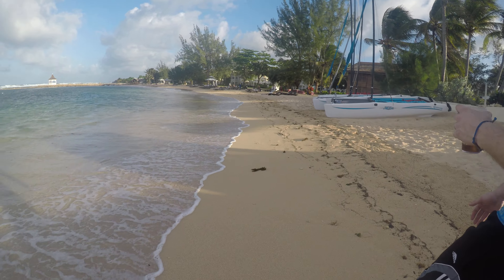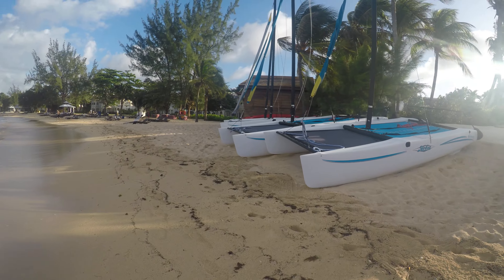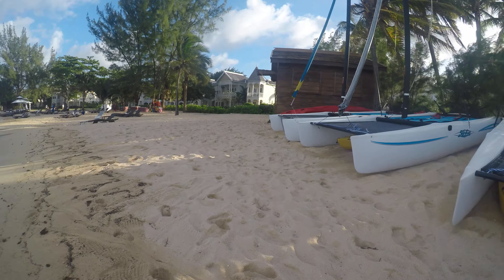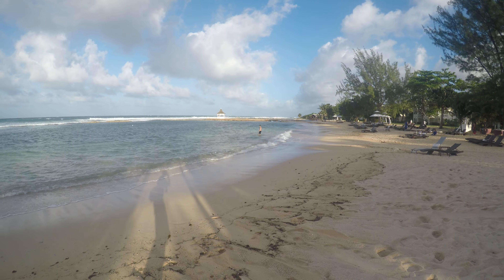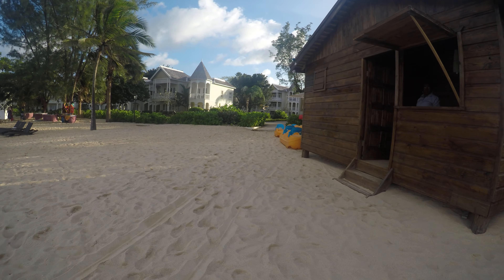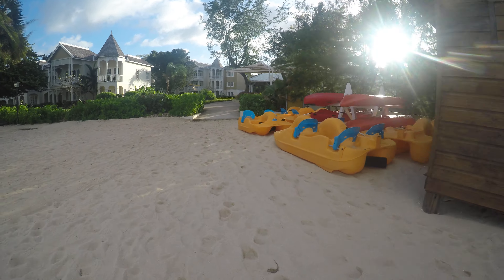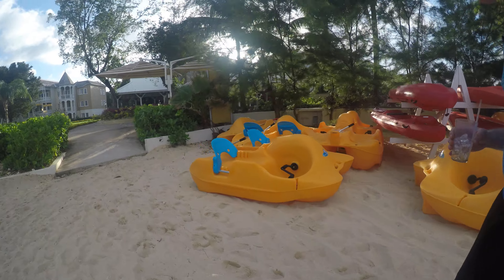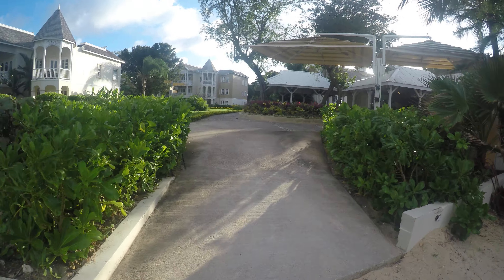They've got catamarans and kayaks for you to use. There's a hot tub over there. It's like a little pier where they have weddings if you want to get married in Jamaica. There's a paddle boat. Ryan got excited because the activity guide said paddle boards. It's very deceptive.